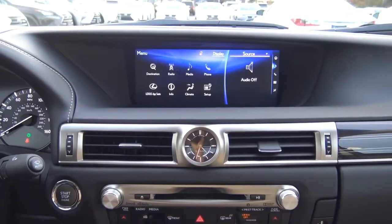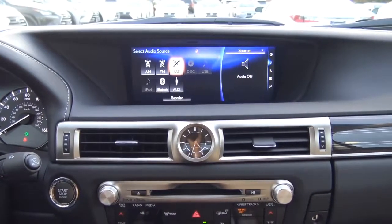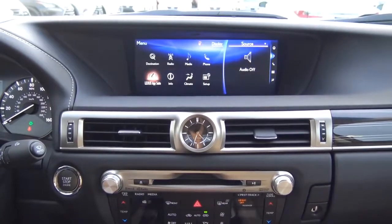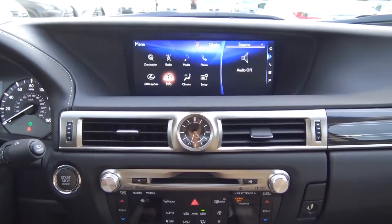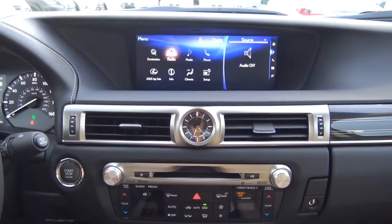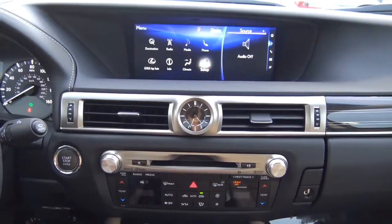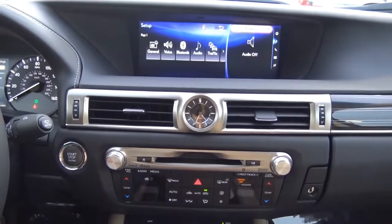You have different audio sources including AM/FM, XM satellite radio, a CD player with optical disc drive — which many vehicles are getting rid of — USB port, and auxiliary input. There's also the Lexus app suite where you can access apps like iHeartRadio and Pandora through your smartphone data connection. The information section covers fuel consumption with a bar graph, weather, and traffic incidents. You can also control climate functions from the screen, and there are many settings in setup including Bluetooth, voice recognition, and audio.